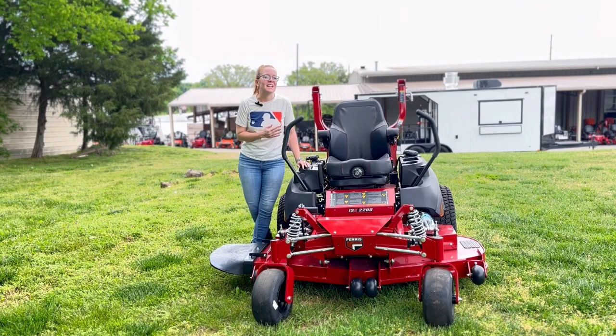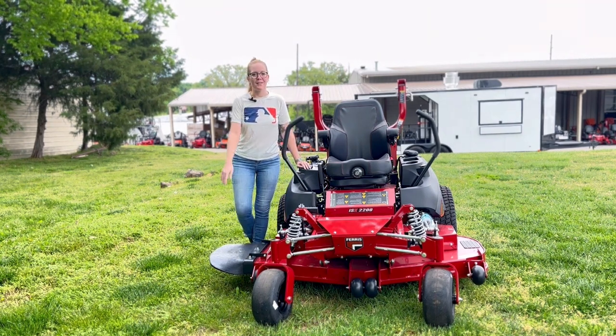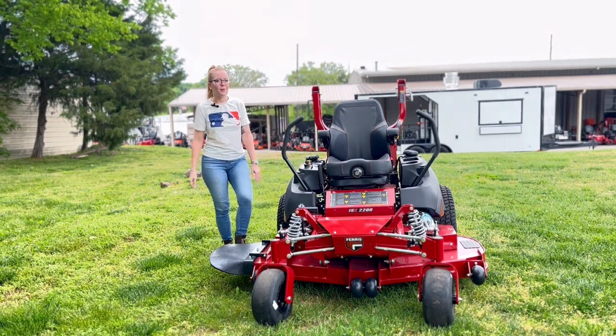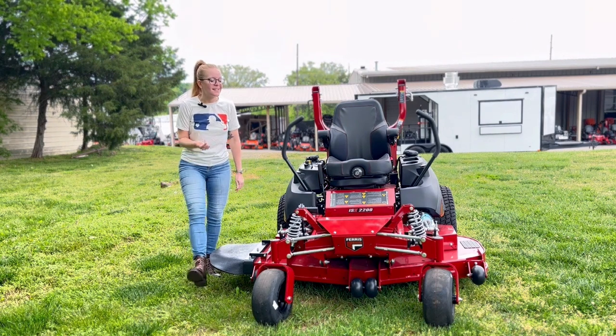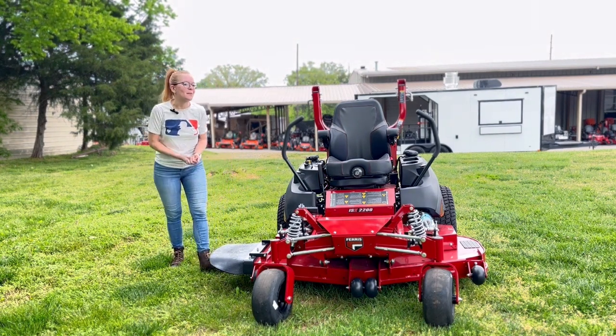Once again, this is the new 2023 Ferris ISX 2200. If you're interested in this mower or any of the mowers you've seen on our YouTube channel, give us a call at 615-641-7720. Not only do we have these great mowers, but we have trailers and handhelds that can make you a great package deal.